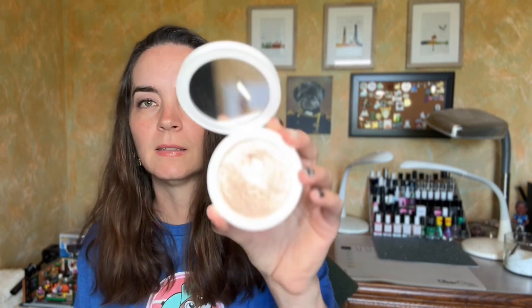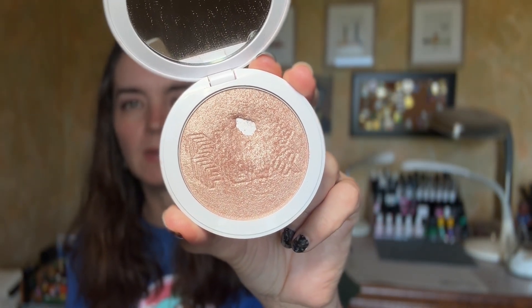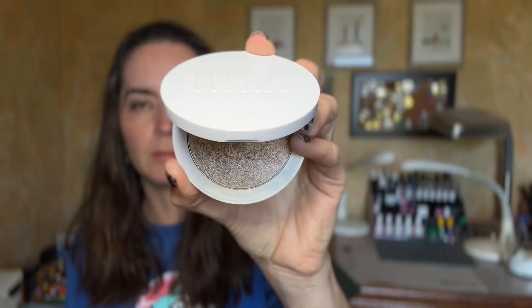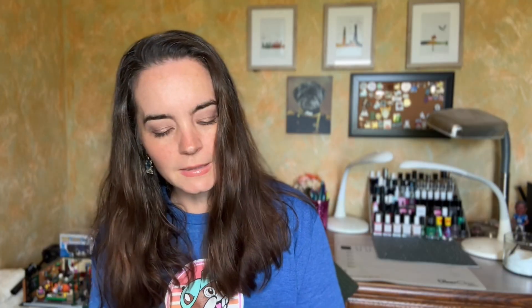The Milk Makeup Flex Highlighter in the color Lit — this is what this guy looks like. My goal for this was to use it 10 times. I would have loved to expand the pan on this a little bit, but I don't think I did. I'll try to pull a screenshot from the video where I rolled this in and see if there's any difference — I don't really think there's a huge difference. I'm still going to have this for the rest of my life, probably. I do love this highlighter formula. I don't think they make it anymore; every time I try to link it, I feel like I can't. So that's unfortunate because this is really beautiful, and this color specifically I love so much.